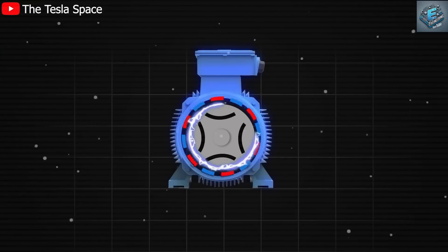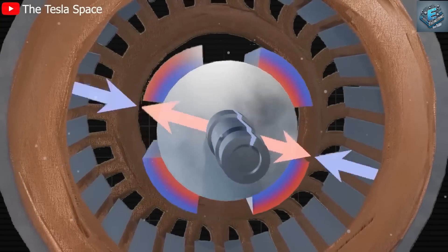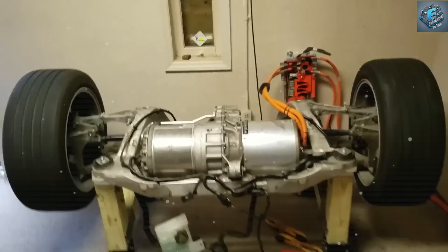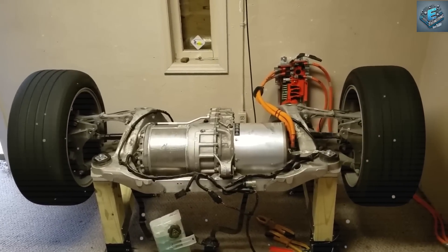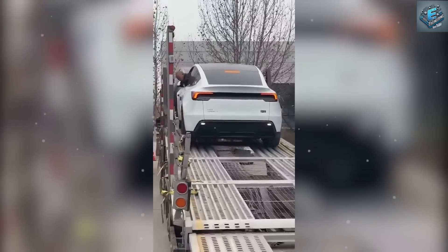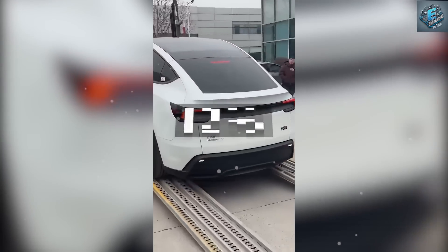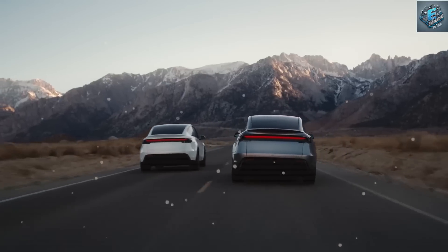For the upcoming Model Q, Tesla's entry-level EV, the motor supports an estimated range of 250 miles per charge, ensuring affordability without sacrificing performance. Priced at $19,999, the Model Q is set to make EV ownership accessible to a much wider audience, including middle-income families and first-time EV buyers. Despite its affordability, the Model Q retains the performance edge typical of Tesla, thanks to the advanced motor.